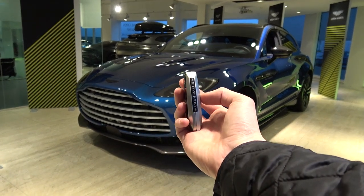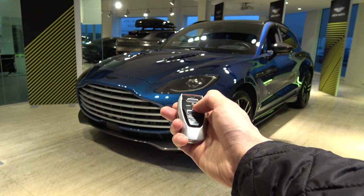The 707 comes with a weighty metal key with a glass top — another jewellery-style key like the other Aston Martin keys you may have seen.